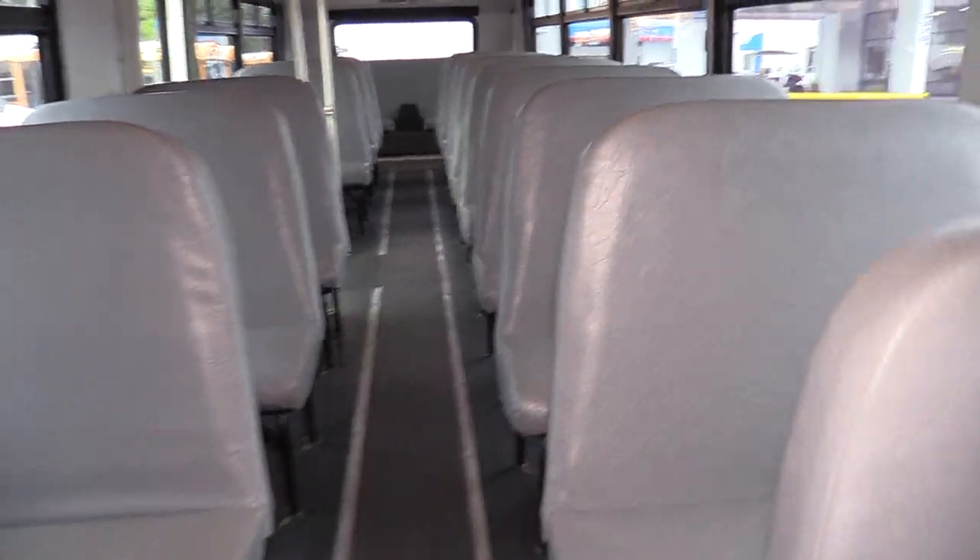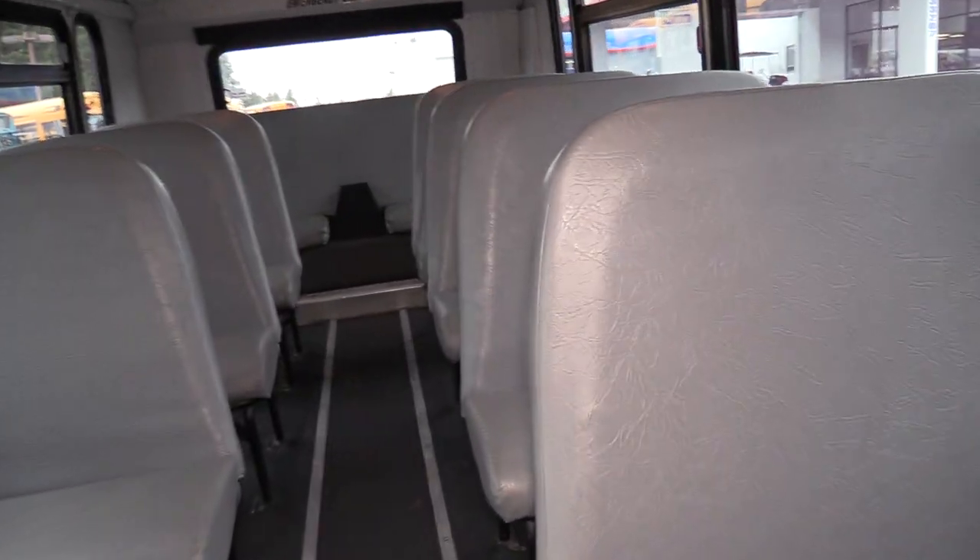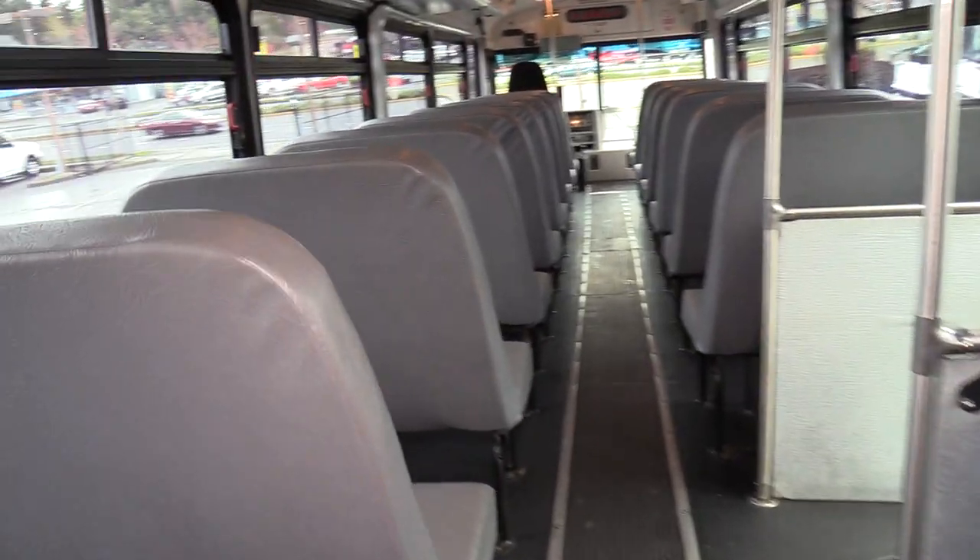As far as the actual seating, it's pretty much your standard school bus slash commercial bus style bench seating with a gray vinyl seat cover. Great for anyone doing employee hauling, tours, charter work — it kind of fits a long line of applications.